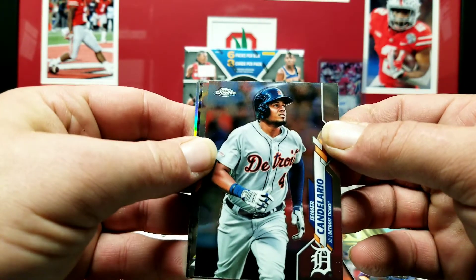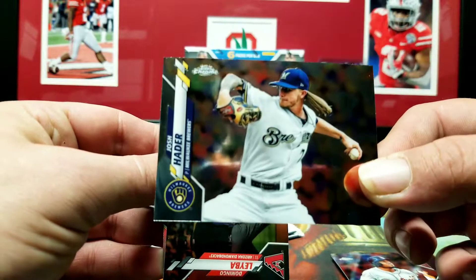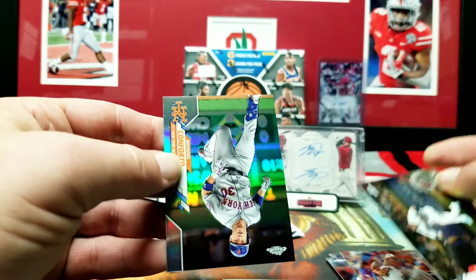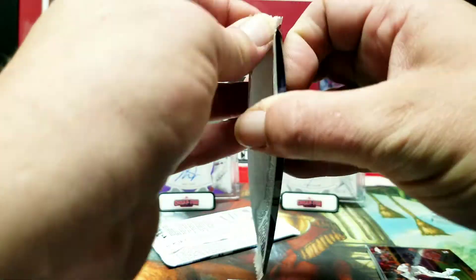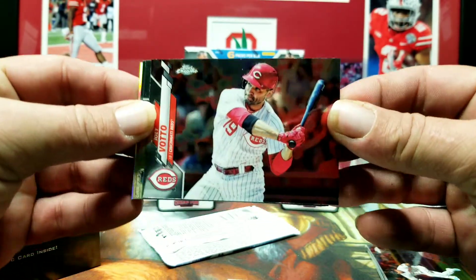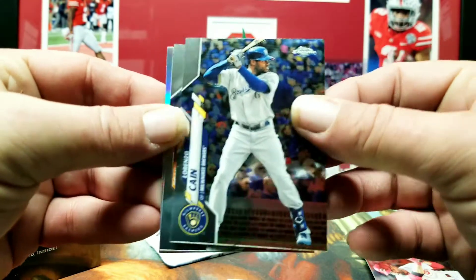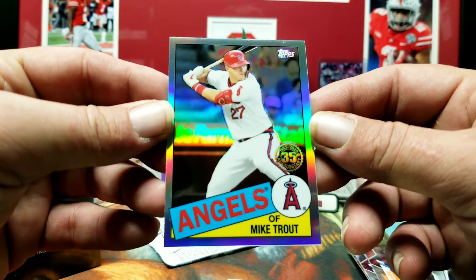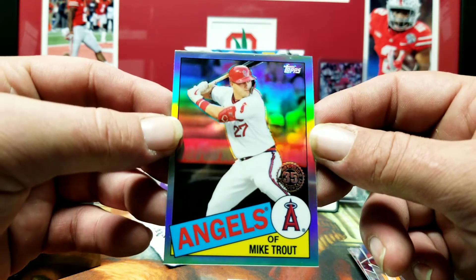Candleario — we'll go with that — Josh Hader, LaBea, and Conforto refractor. Joey Votto, Lorenzo Cain, Noah Syndergaard, and Mike Trout 35th Anniversary insert. I always love when he makes an appearance — I'll take almost anything from him.